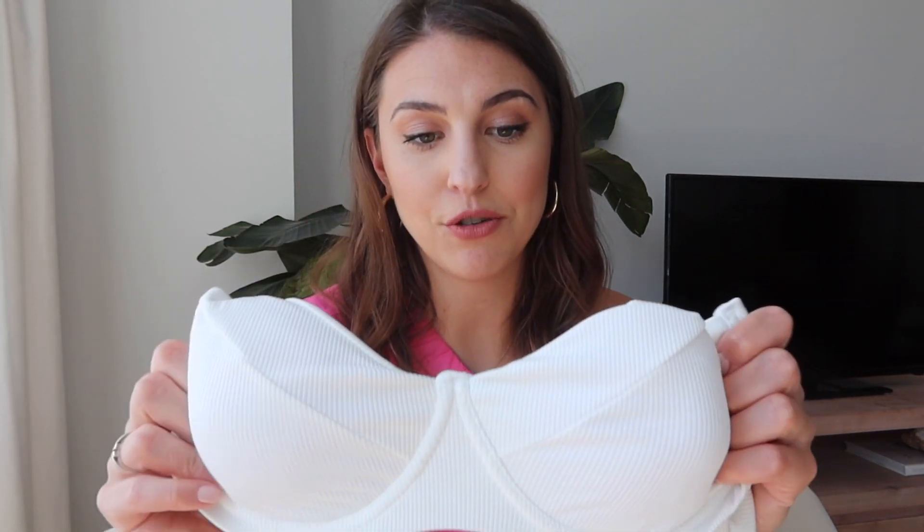The last item I wanted to love but didn't work out was this Zoffel white bikini. The bottoms are so cute — great quality, ribbed material. However, the top in a size large was just way too small for me. The underwire sits in the wrong place. If you have a smaller chest and are looking for a cute white underwire bikini, this one is really cute — but it didn't work for me.